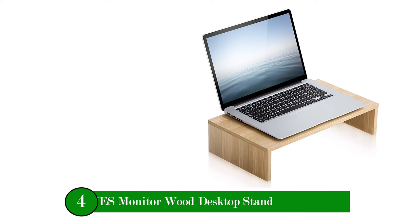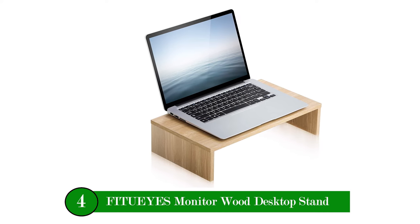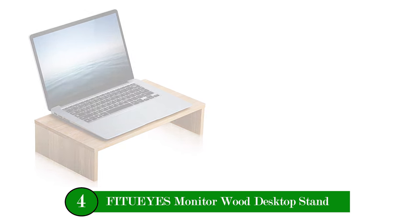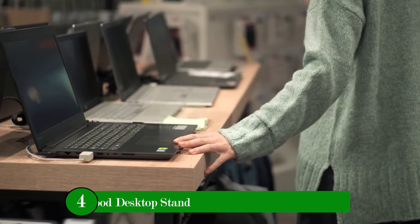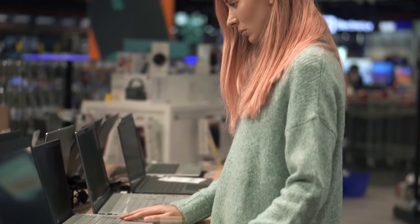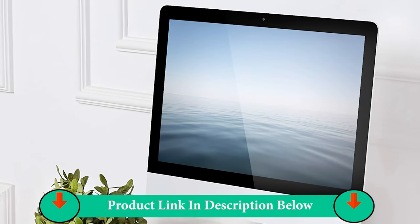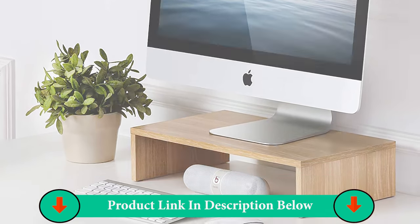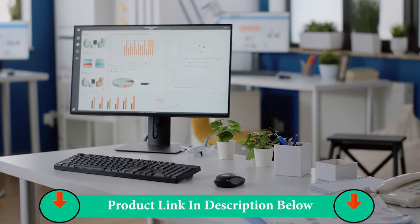Number Four Product: FITU-Eyes Monitor Wood Desktop Stand. This lifting table can place a computer monitor, screen, notebook computer, printer, fax machine, computer screen lifting frame, TV monitor bracket, etc. Suitable for family study, office, living room, and bedroom.